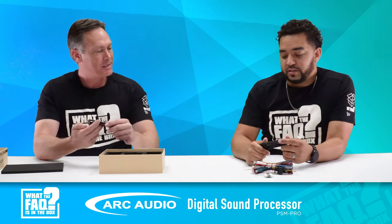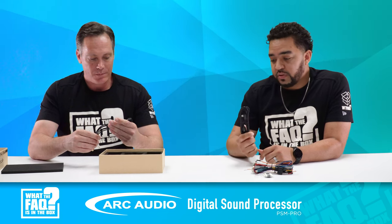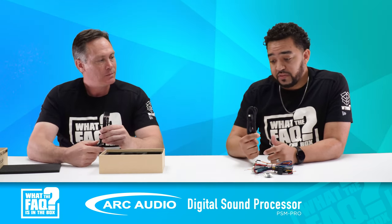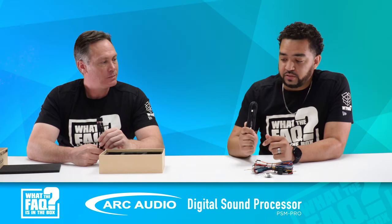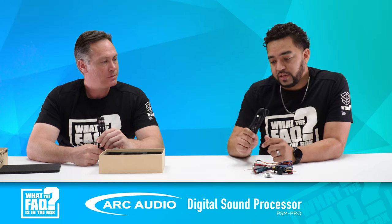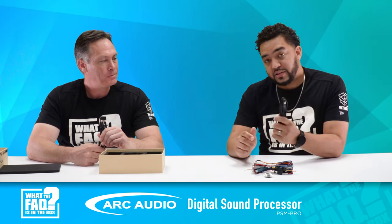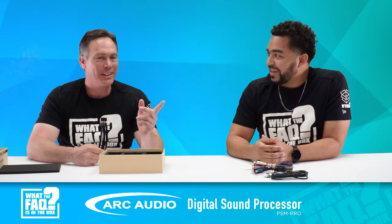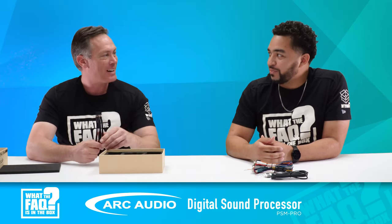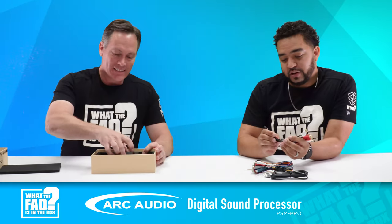This is pretty cool — a right-angle USB-C connection. With Harleys and even some vehicles you've got a pretty tight fit behind the radio, so the right-angle USB-C means you won't have any issues cramming it behind the dash and plugging it right into your laptop. I love it when products come with everything you need so you don't have to go out and find anything extra. And then you've got some of your output harnesses here as well.